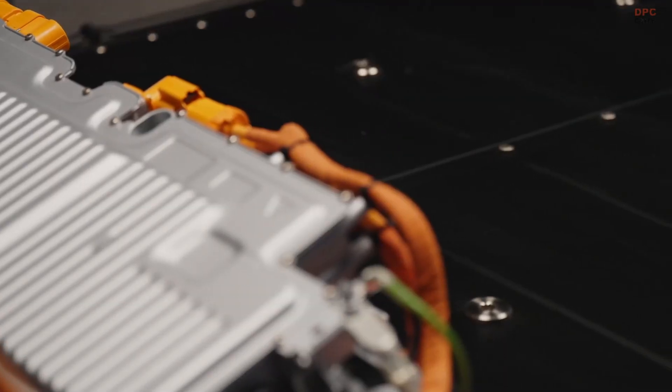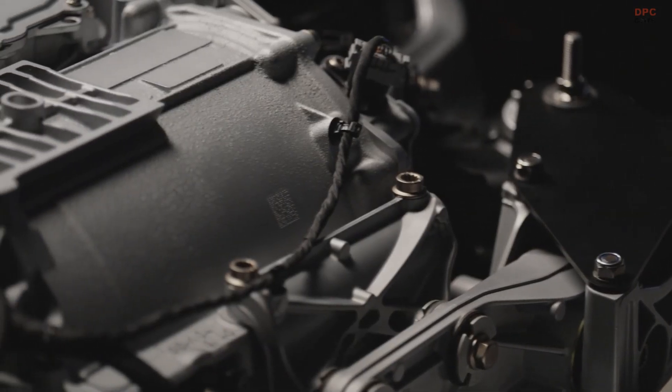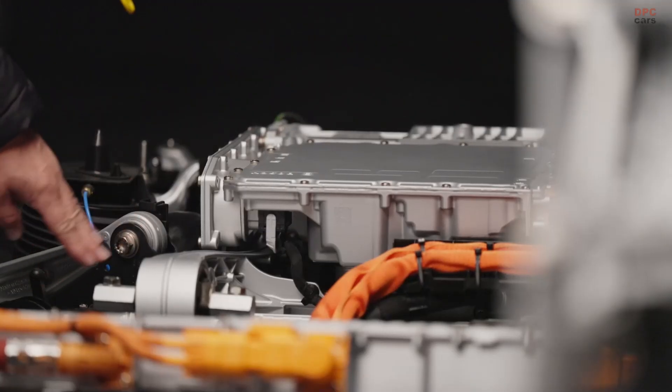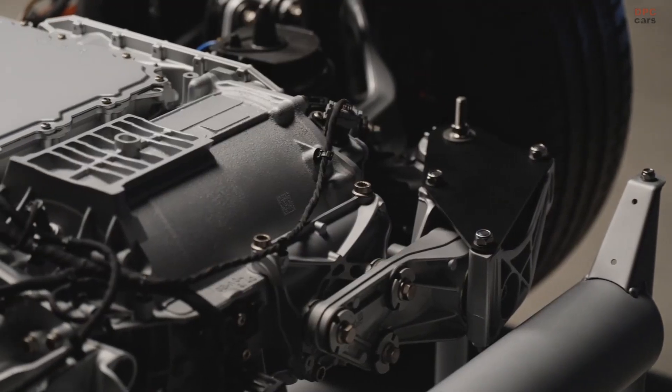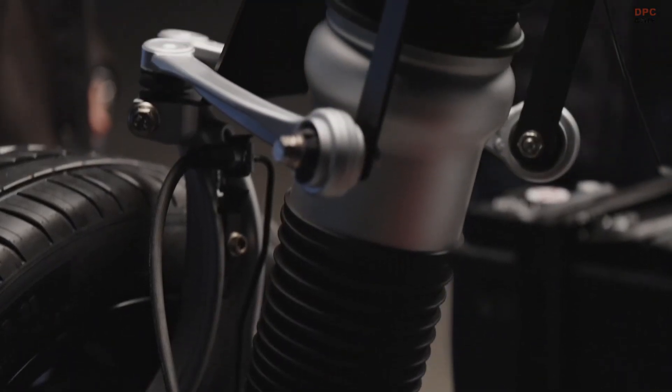The key to this dynamism is packaging and weight distribution. The battery in the center with an extremely low center of gravity helps. But you can also see how we've moved the drive further back — this enabled us to create space for the rear axle steering, with an adjustable 5-degree angle, giving an outstanding turning circle and great driving dynamics. We also have a fully variable distribution of power. To top things off, we have a height-adjustable air suspension with a two-valve damper, which easily spans the full range between sportiness and comfort.